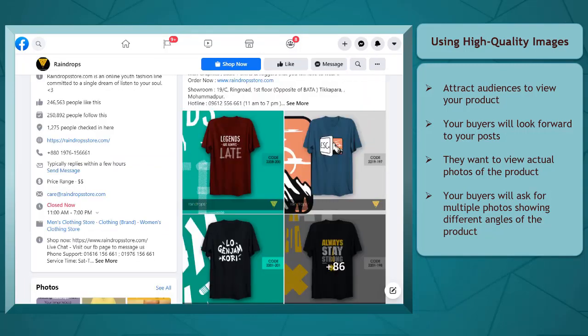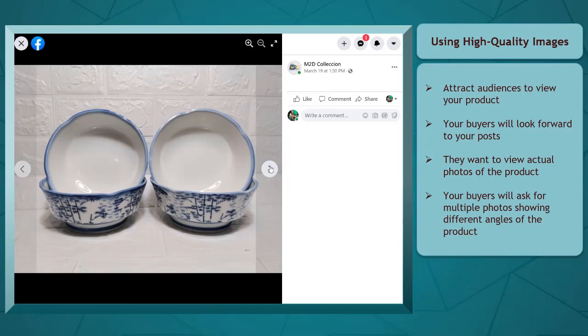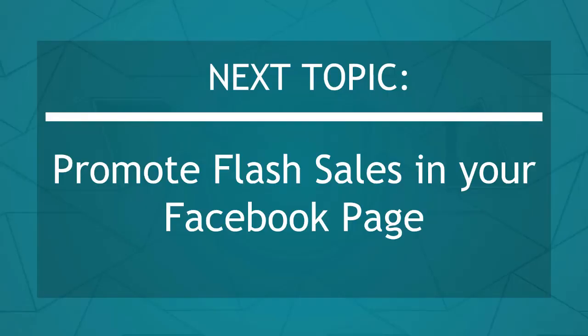Actual photos will encourage your viewers to purchase your products. Your potential buyers need to see different angles of your product to encourage them to take action. Now that you know about creating attractive images to promote your products, we can now proceed to the next topic: Promoting Flash Sales on your Facebook page. I'll see you there!